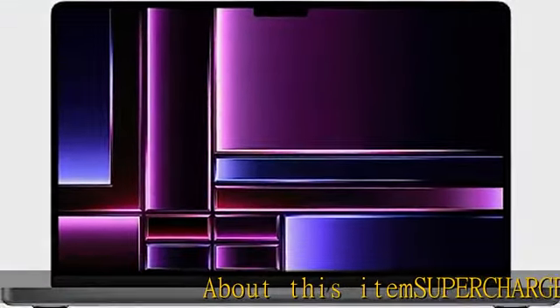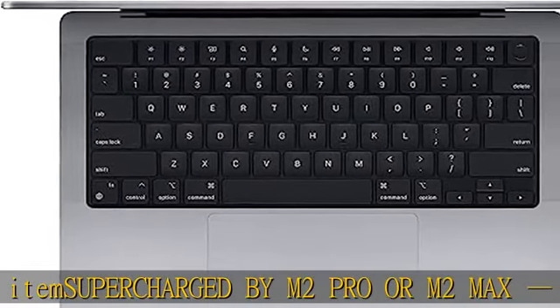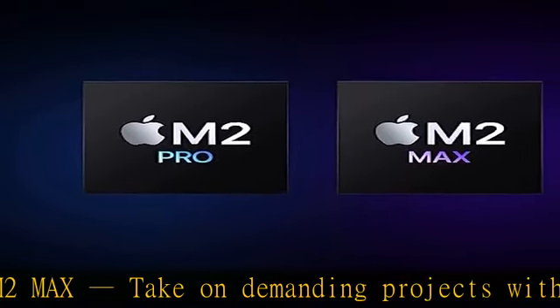About this item: supercharged by M2 Pro or M2 Max. Take on demanding projects with the M2 Pro or M2 Max chip. M2 Pro has up to 12 CPU cores, up to 19 GPU cores, and up to 32 GB unified memory.